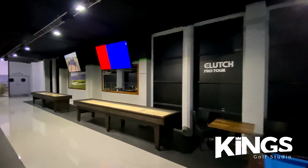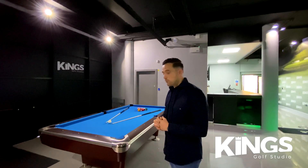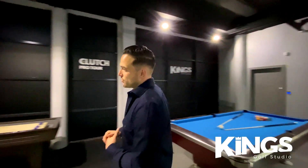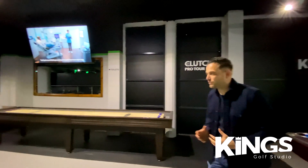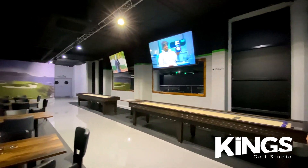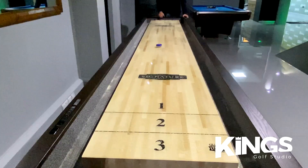Here we have our table games area. We've got an eight-foot American competition-level pool table, followed by two 14-foot shuffleboard tables. This is a great area to come and relax with friends, have some food and drinks, and play some games. You don't even need to play golf to come to King's — we've got you covered with an array of activities.